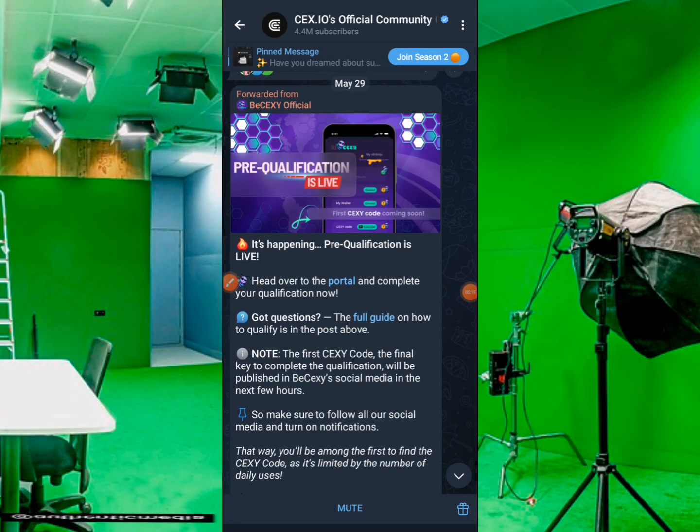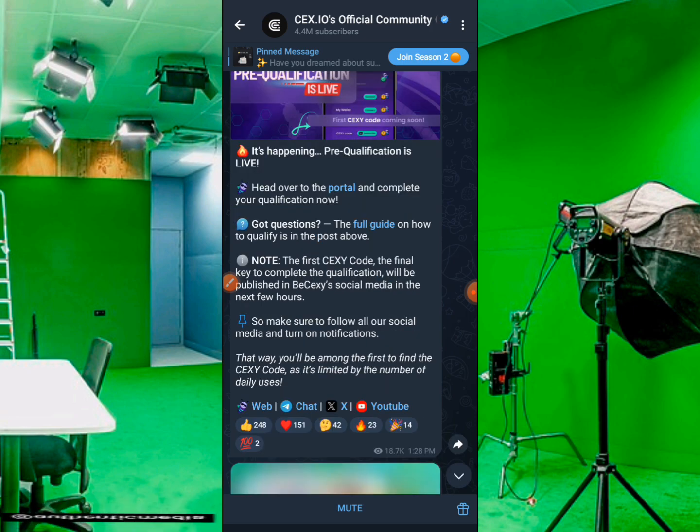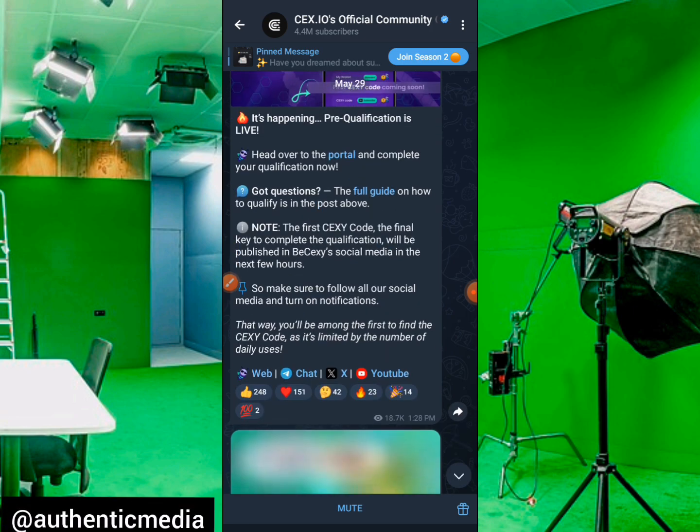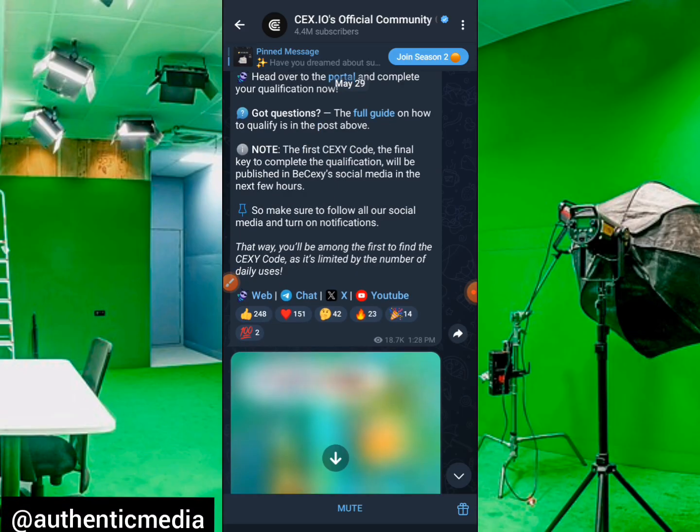This is the post that I made on the 29th of May 2025: 'It's happening — prequalification is live. Head over to the portal and complete your qualification now. Got questions? The full guide on how to qualify is in the post above. Note: the first SexyCode — the final key to complete the qualification — will be published on BeSexy's social media in the next few hours. Make sure to follow all our social media and turn on notifications so you'll be among the first to find the SexyCode, as it is limited by the number of daily users.'